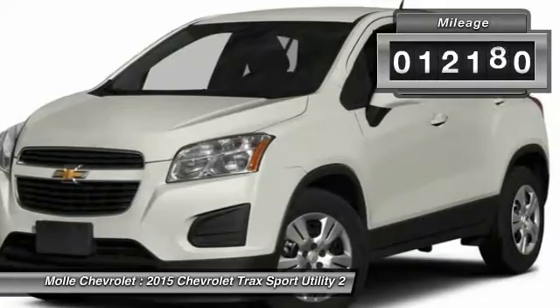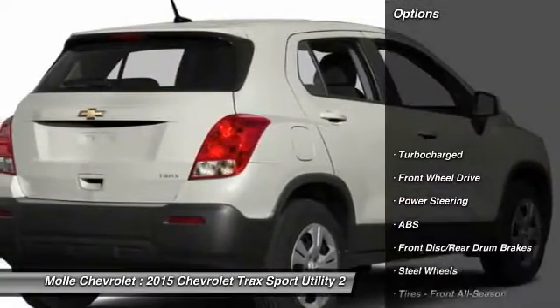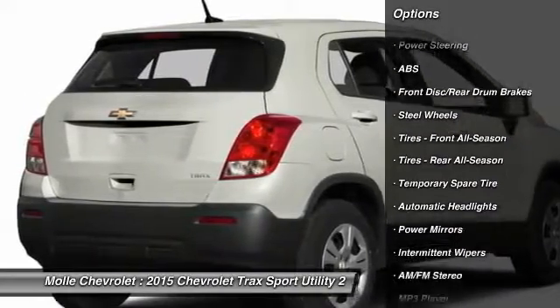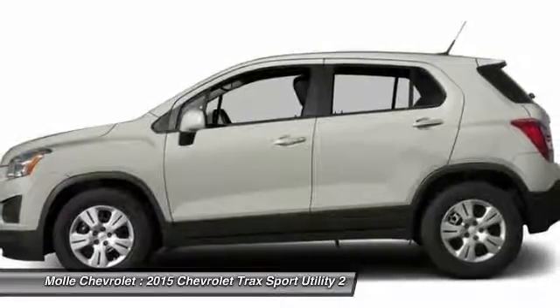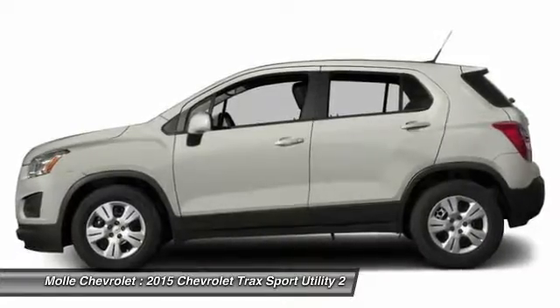This vehicle has less than 15,000 miles. Here are some of this vehicle's great options: keyless entry, stability control, traction control, steering wheel audio controls, backup camera, anti-lock braking system, Bluetooth, power steering, driver airbag, floor mats.